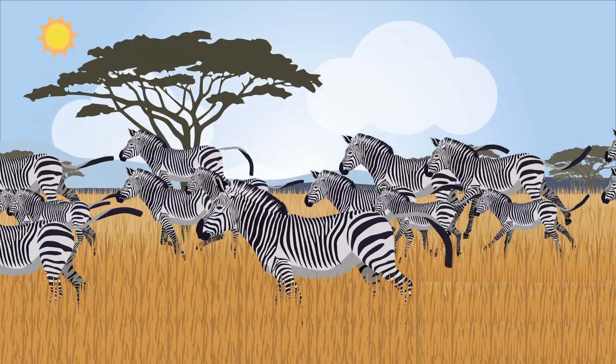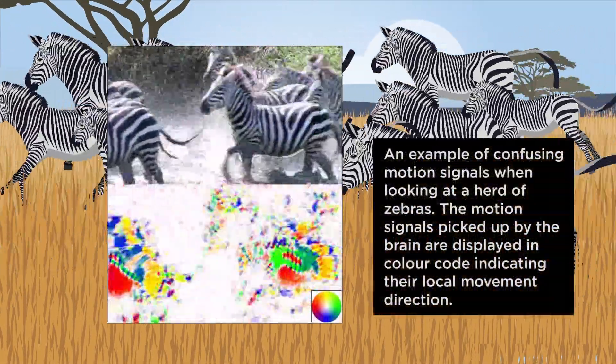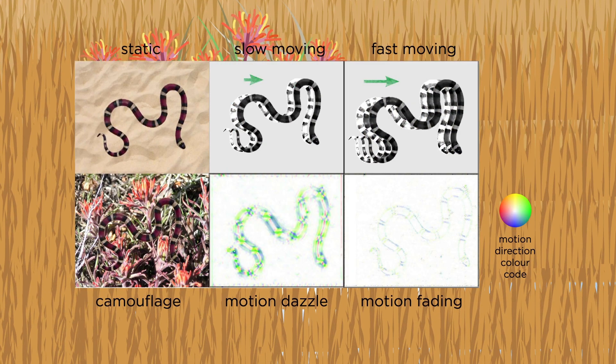Zebra's stripes help to protect them against predators and biting insects because the pattern generates confusing motion signals. Snake's stripes act as camouflage on a textured background and protect by confusing predators at low speed and blur at high speed.